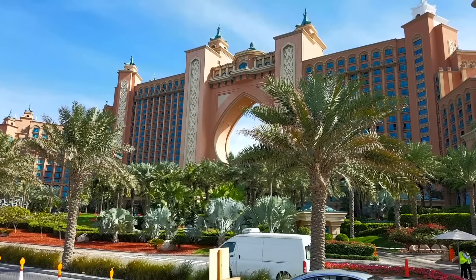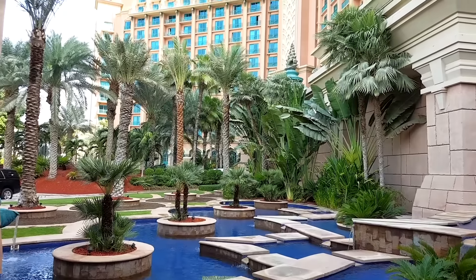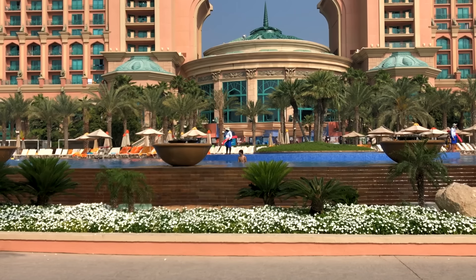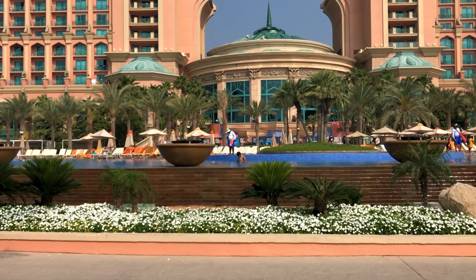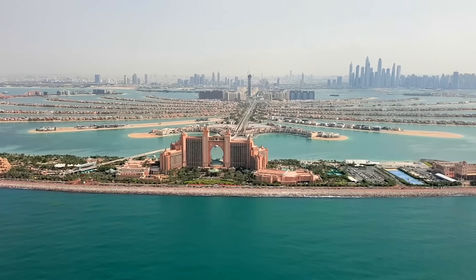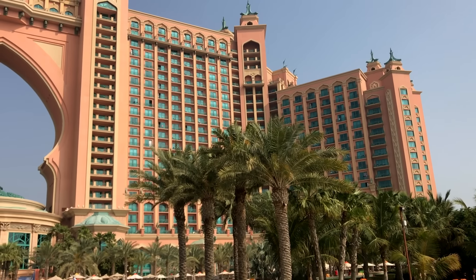Welcome back to AO World. In today's travel special, we'll be taking a closer look at the Atlantis Hotel in Dubai. The Atlantis Hotel is located at the apex of the Palm Jumeirah, which is one of the Palm Islands in Dubai.